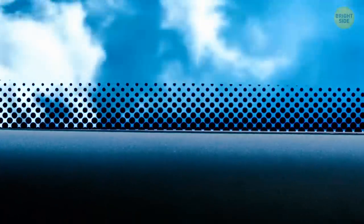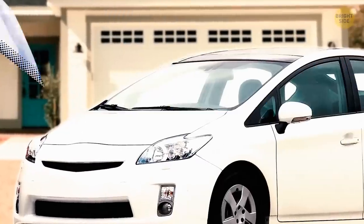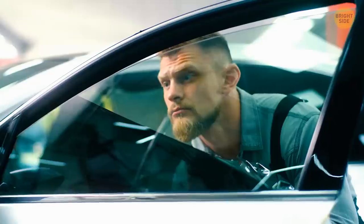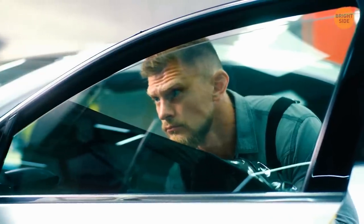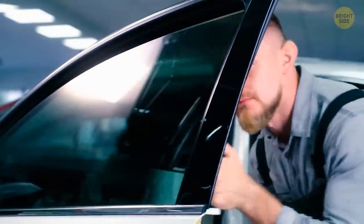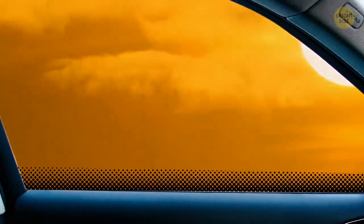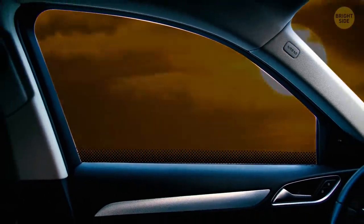Those little black dots on car windows are called frits. They're supposed to make the surface of the glass rougher so that the adhesive can stick and glue the glass to the car frame better. The black enamel also blocks UV light that can melt the adhesive underneath the bands around the window. The black bands heat up faster than the transparent glass, and the little dots help distribute the temperature evenly.